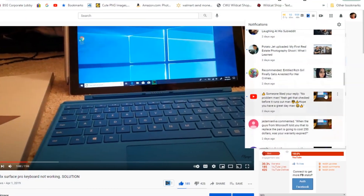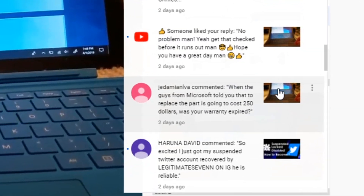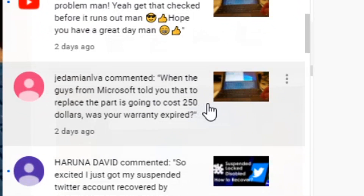Another thing I always see in the comments is people asking whether they were able to get a fix via warranty. It really depends — if you still have a valid warranty, I would double-check that so you can get it fixed through the manufacturer and not have to spend any money at all. This is more related to a hardware problem.